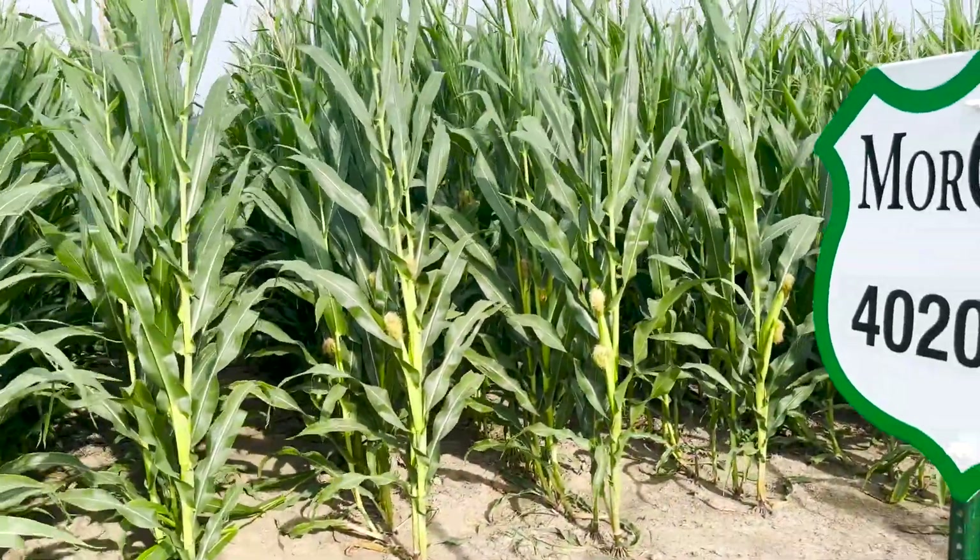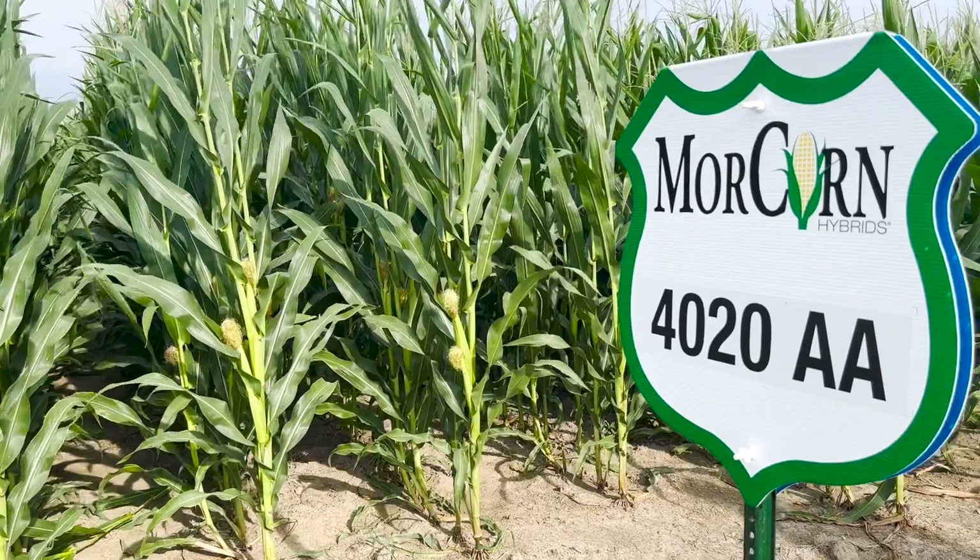We're standing out here in front of our new 110-day variety Morcorn 4020. This year it was tested in Agrisure Above. We will be bringing the Vitara version to market. It's going to offer better above-ground feeding protection against the leaves, stalks, and the ear.